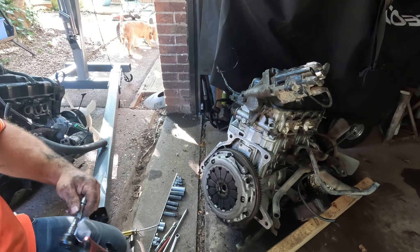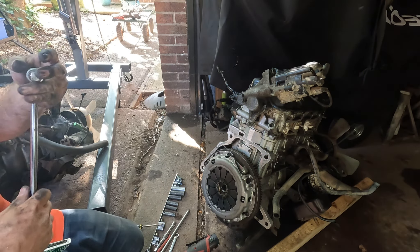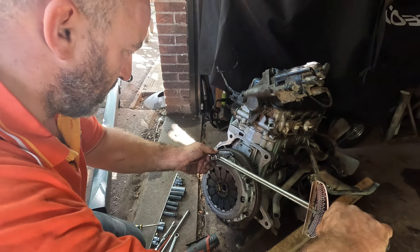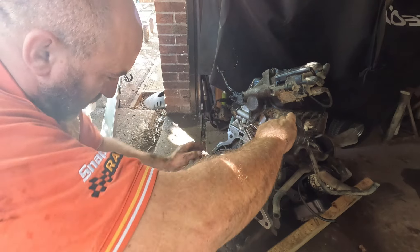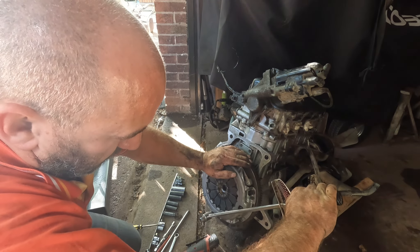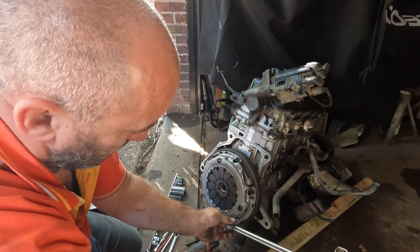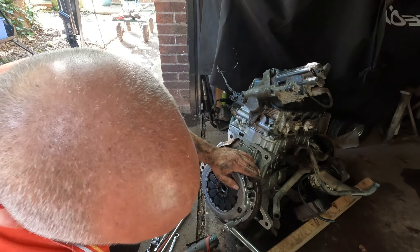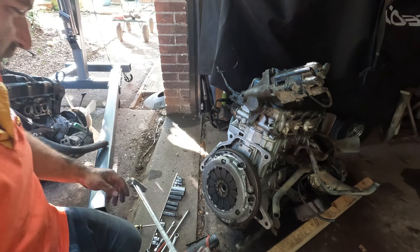Let's find the torque settings on that. Beautiful.